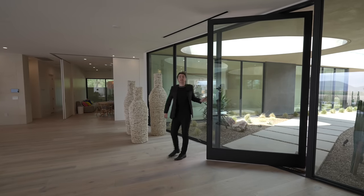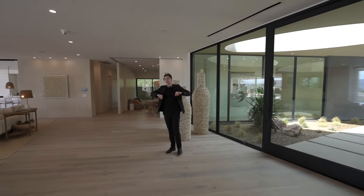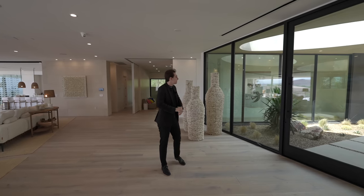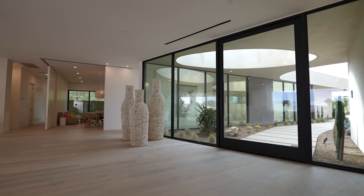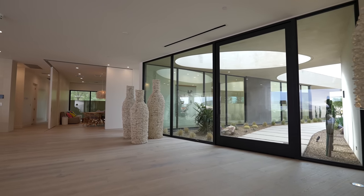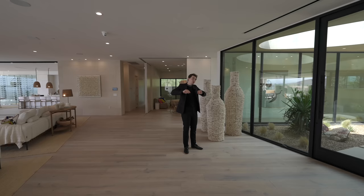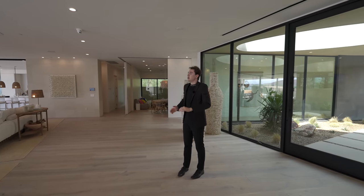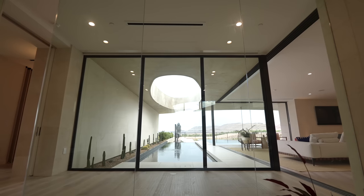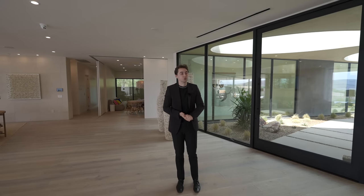We have just made it inside of this newly constructed property here in Summerlin, Nevada. First coming into the entry, we are greeted with all of the floor-to-ceiling walls of glass, which provide lots of natural light not only into the entry but throughout the rest of this main level. We also have more walls of glass throughout this entire space.